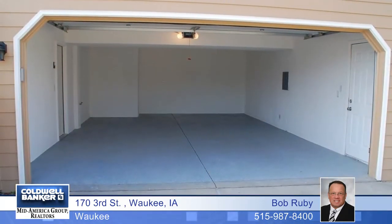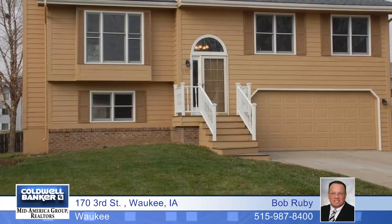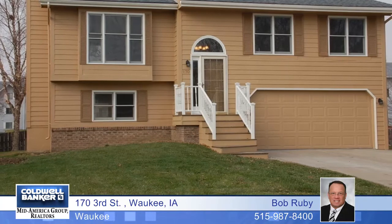This home comes with all the appliances, washer and dryer, and a $2,500 closing allowance. Don't wait — it won't last long. Bob Ruby can arrange your tour today.